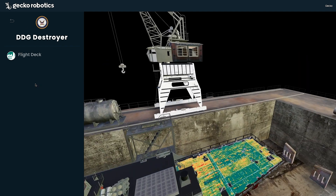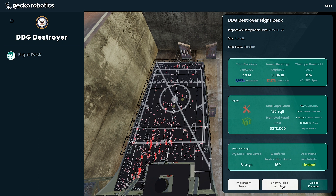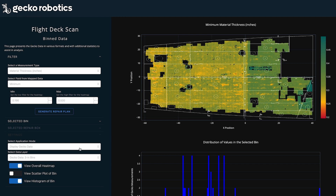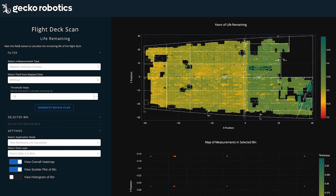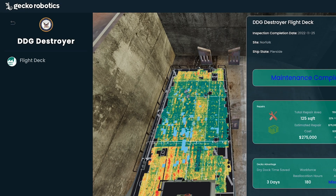With this never-before-captured data, Gecko Robotics' predictive software, Forecast, rapidly produces actionable repair recommendations, eliminating days of planning efforts. Gecko Robotics' analytic software enables the Navy to visualize the disparity in data density between Gecko technology and traditional methods. Gecko provides a comprehensive understanding of the asset's structural condition, which eliminates costly growth work by identifying all damage in need of remediation, resulting in decreased unscheduled maintenance.